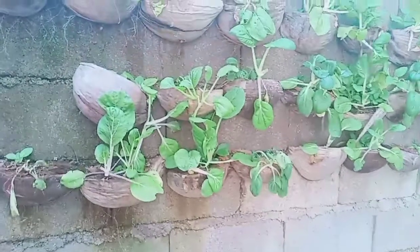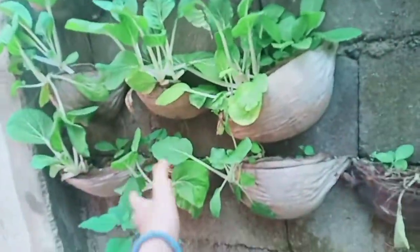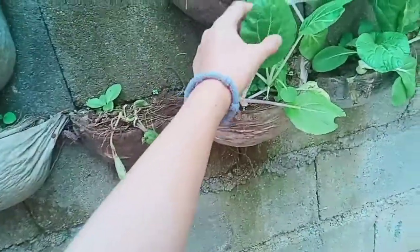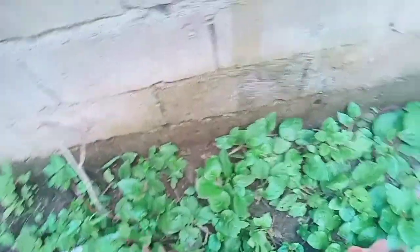I'll show you the garden at the back. This is the Chinese pechay — it's really hot so they're already big. I'm not sure if they're ready for harvest. They used to be small but now they're really big. And here's the nightshade, also known as alugbati. There's still a lot of it.